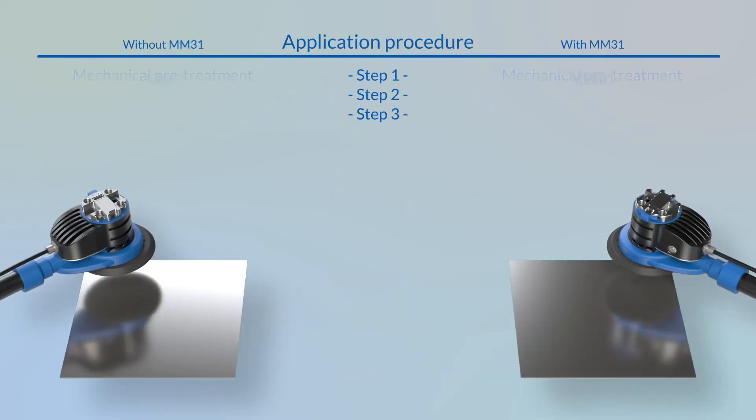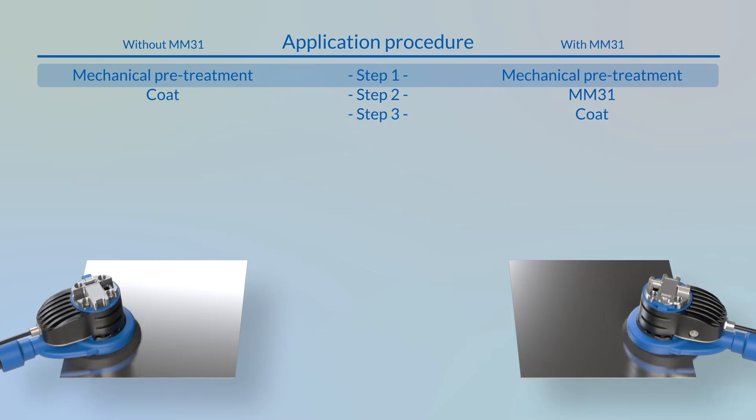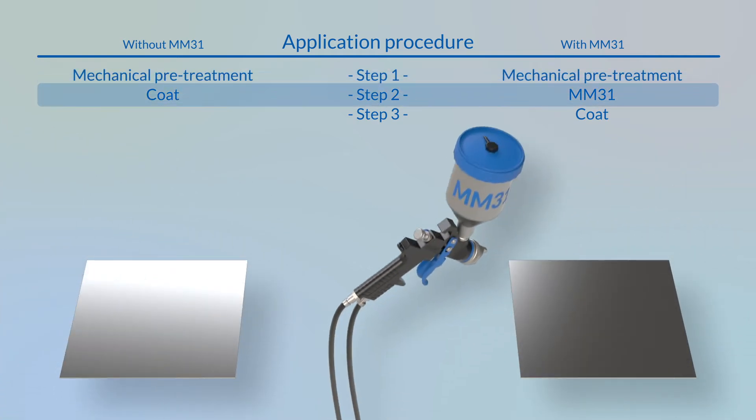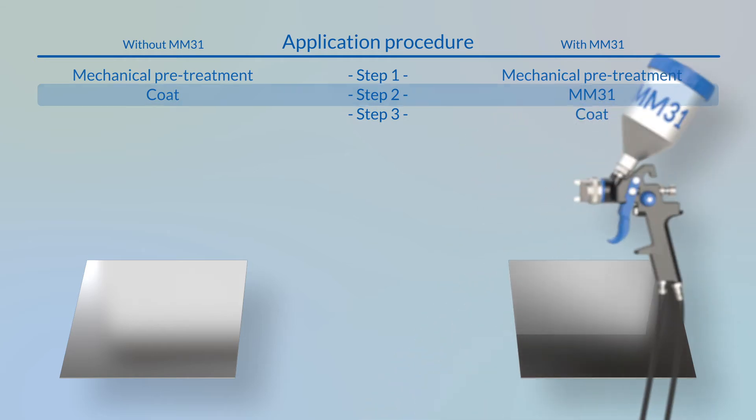The application of MM31 is very straightforward. This chemical treatment is applied directly after a mechanical pretreatment, which is a whole new way of thinking.